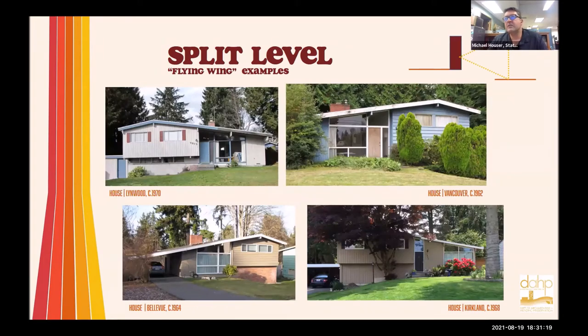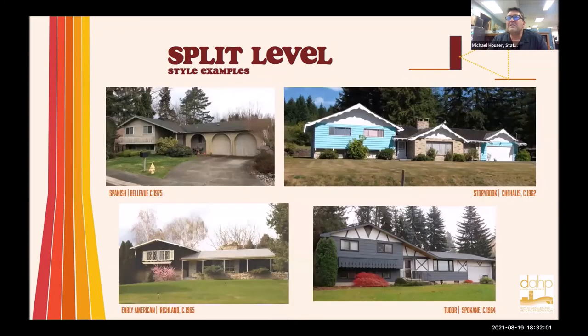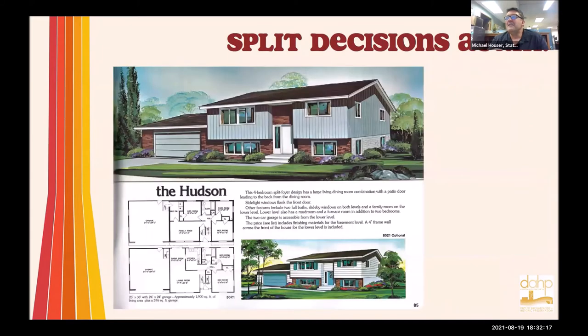Here are some examples of the classic sub-genre of the split level — you can see how different and varied they look depending on the stylistic details applied to them. Here's the flying wing example — most of these tend to have more of that modern sort of look with floor-to-ceiling windows and exposed purlins, the big beams sticking out on top. Here are some side-by-side examples, including ones with a colonial or early American flavor — like one in Vancouver that has a garrison on top, that little overhang with brackets underneath. That's called a garrison, which is actually a throwback to a 1930s style.